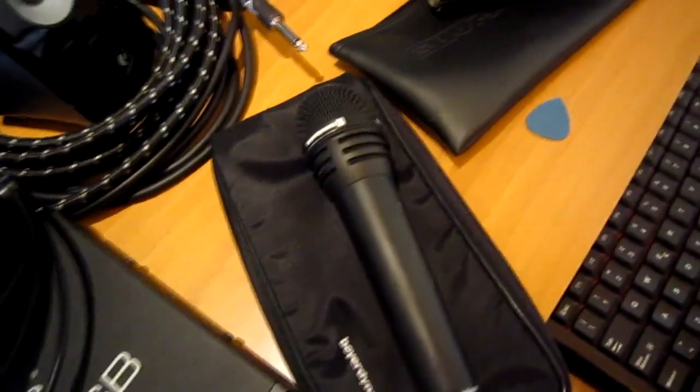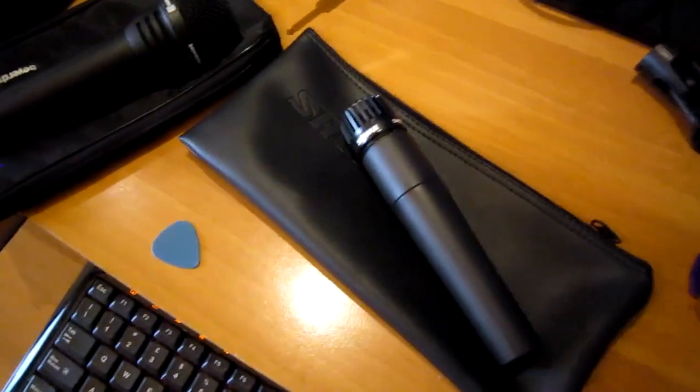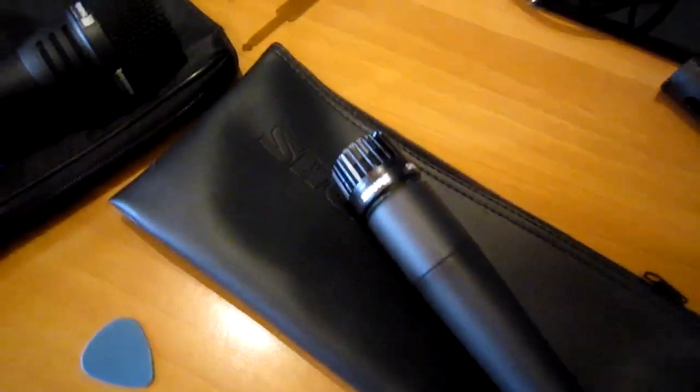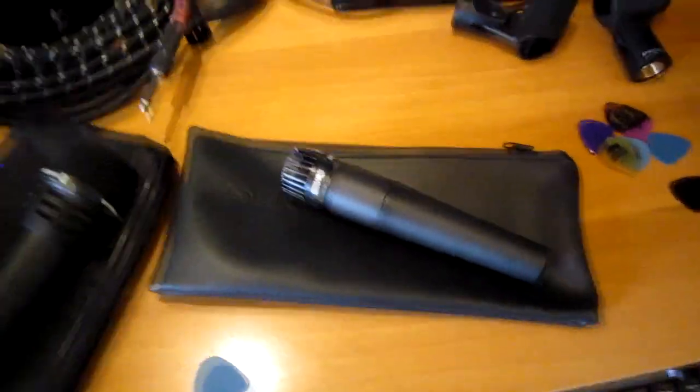We've used the Opus 39 before in live performances, but we're not sure if we're going to use it during our recording session. Then we've got another dynamic microphone, the classic Shure SM57, which we use for the guitars.